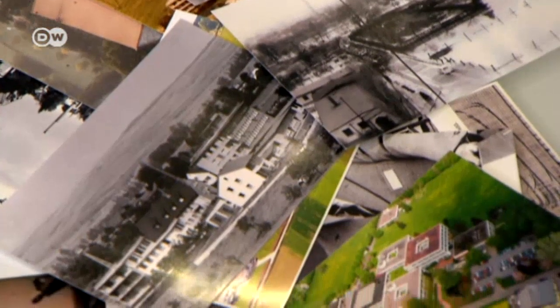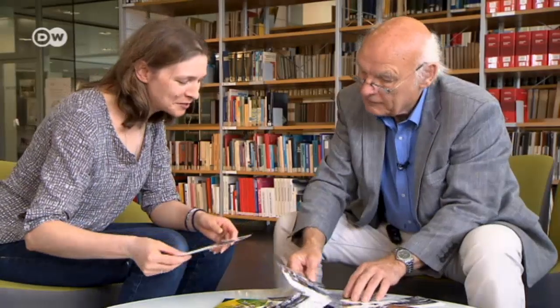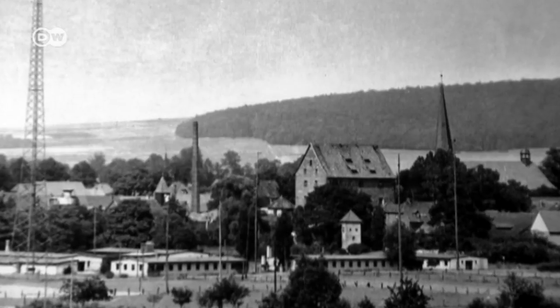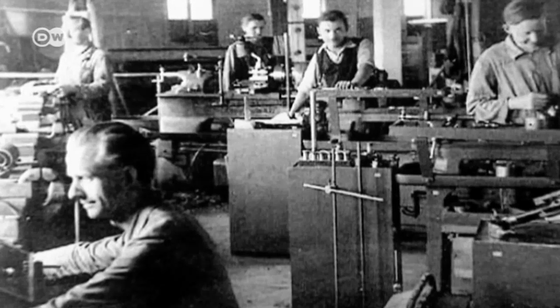The institute was founded back in the 1930s, when former managing director Peter Tchaikovsky was still a child. Its scientists initially focused on atmospheric research. In 1946, it changed locations, moving to a small town in West Germany, and two years later formally became part of the Max Planck group of research institutes.